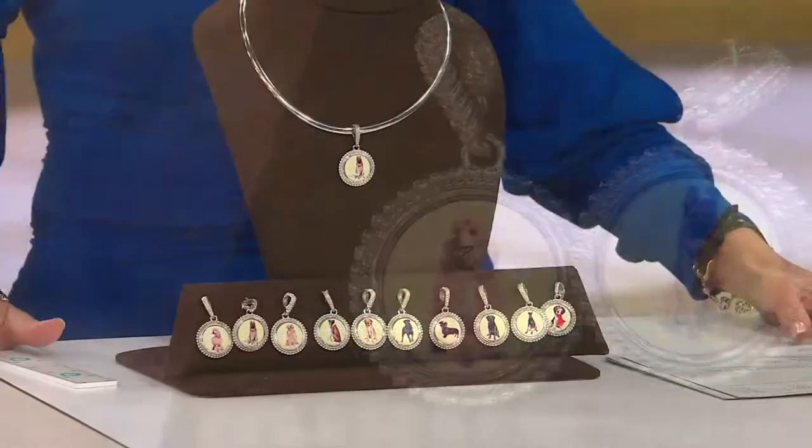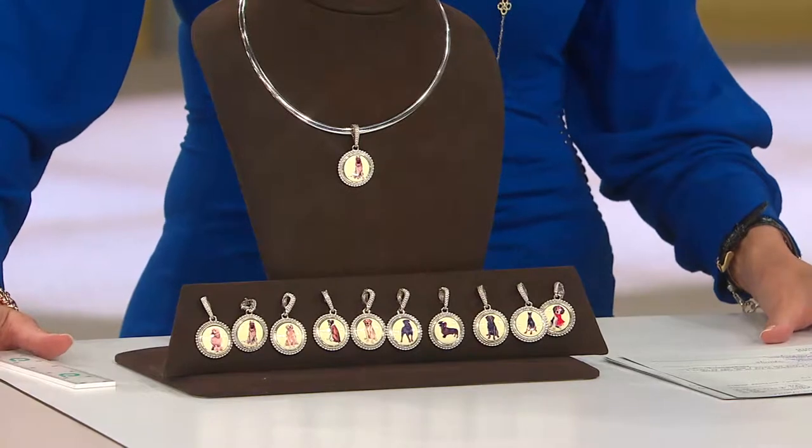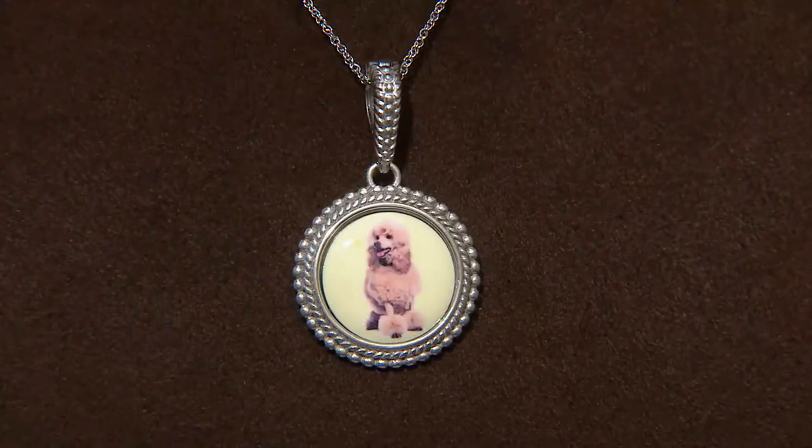J287413 — that was your final look on air at the dog collection portrait round enhancer from our Vicenza Silver collection. J287413.